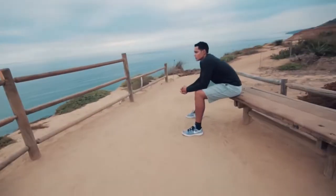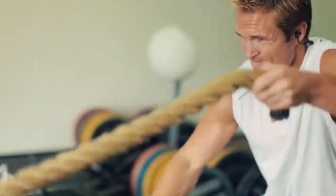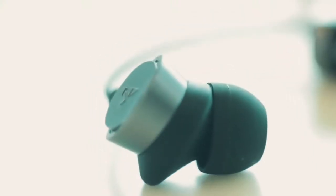Music inspires us, fuels our workouts, our adventures, and our dreams. Built to ignite your passion, Catalyst provides the perfect wireless sport earbud experience. It's a symphony of form, function, and fashion.